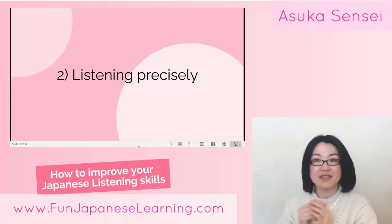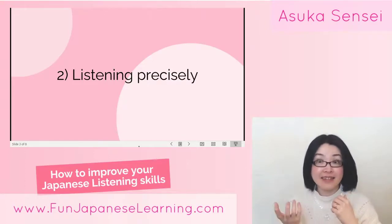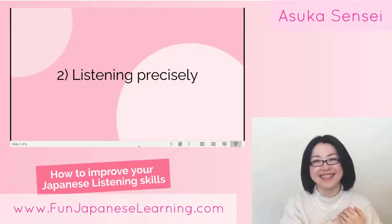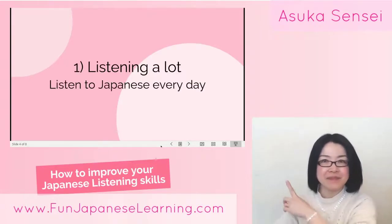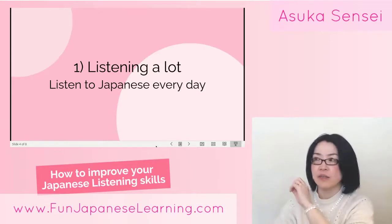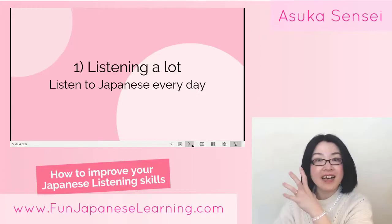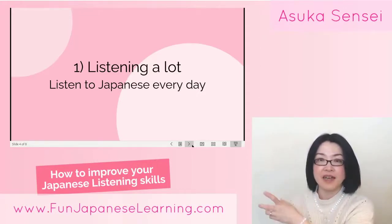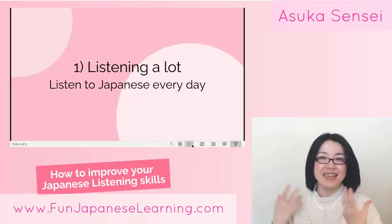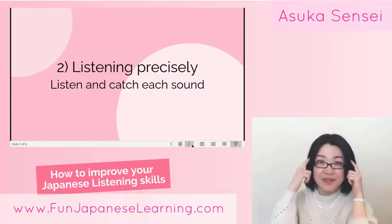So I recommend you also do the second type: listening precisely. Precisely means you listen to what the speaker said very carefully and capture almost all the sounds. Listening a lot is like turning on Japanese films or radio and just listening, maybe recognizing a word here and there — you're just feeling Japanese language in your daily life. But listening precisely is a very different kind of brain activity: you listen and catch each sound.